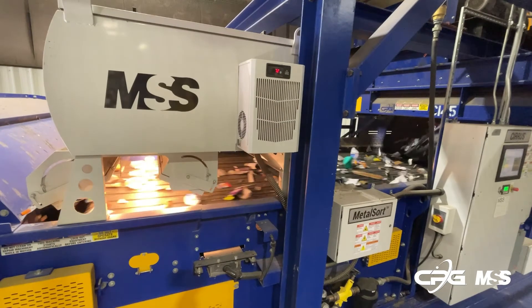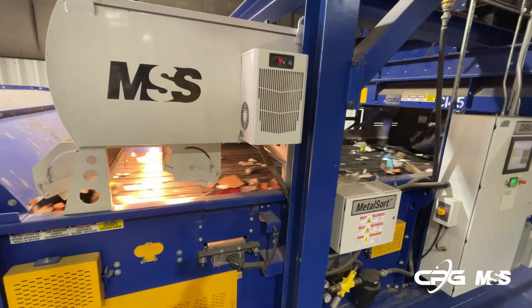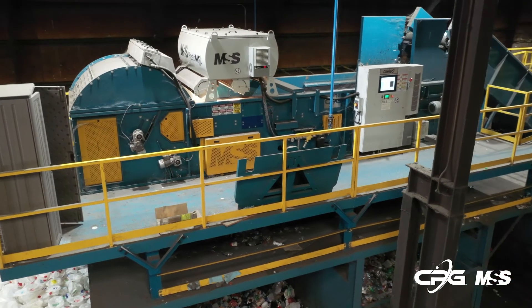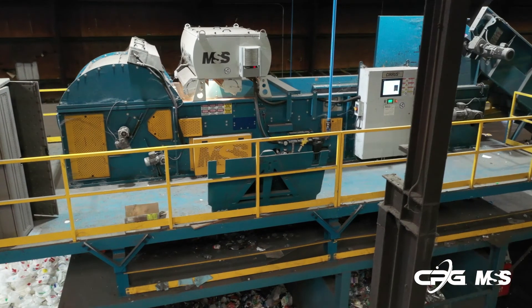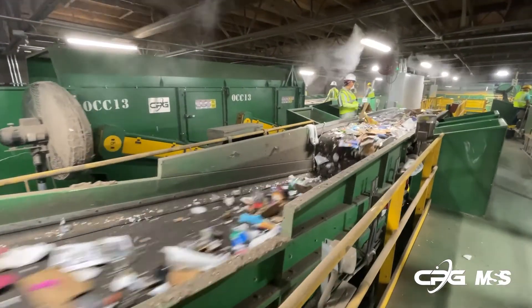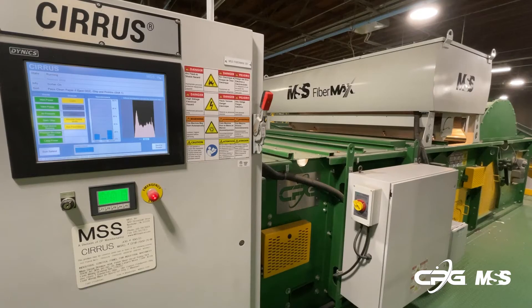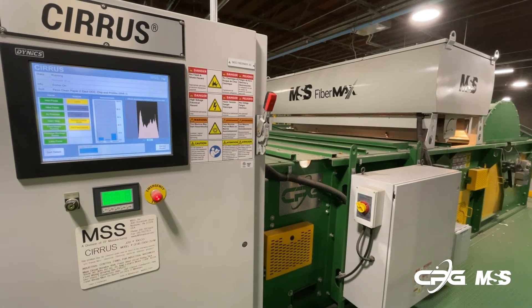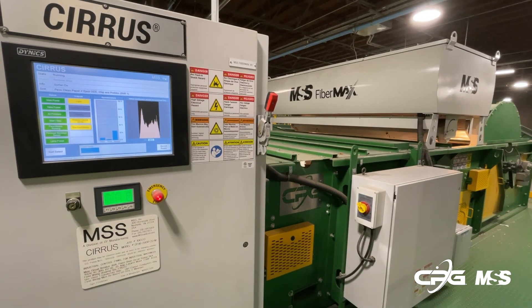Sensor-based NIR and color sorters are key tools for every MRF, providing primary sorting functions as well as final quality control on various paper grades and plastics. As material streams evolve and markets change, MSS optical sorters allow you to tailor sorting recipes with the touch of a button for maximum flexibility.